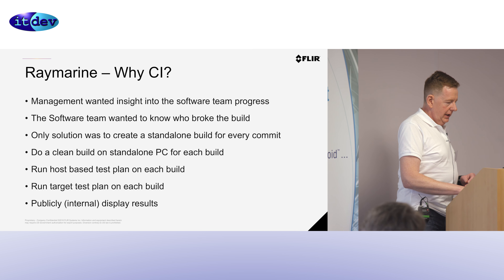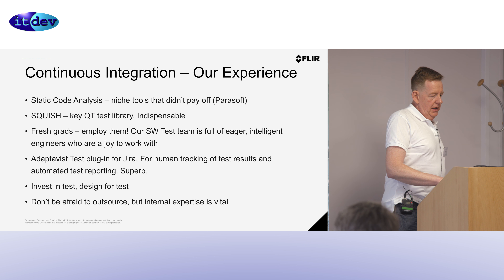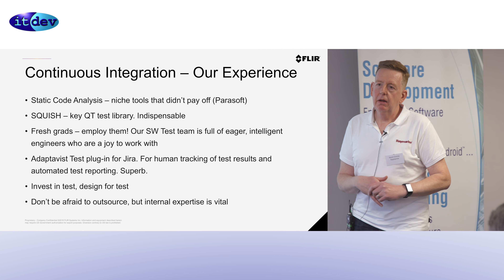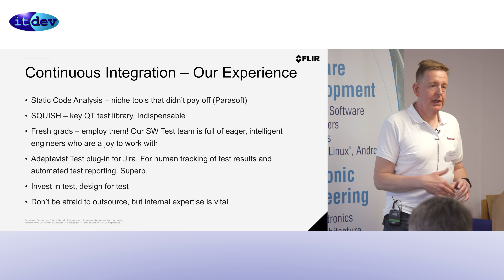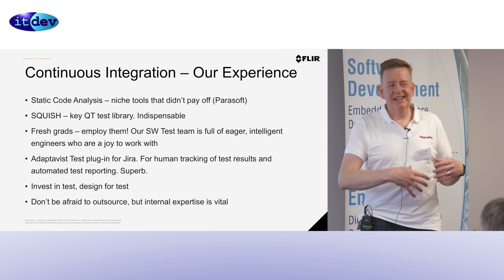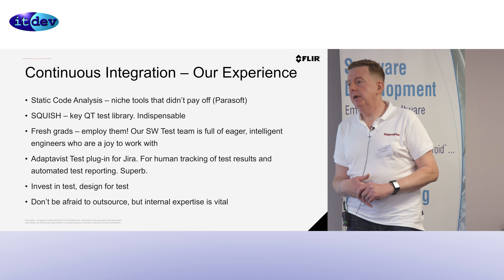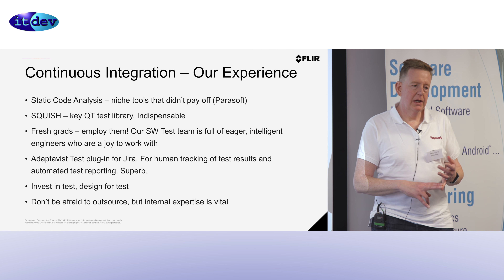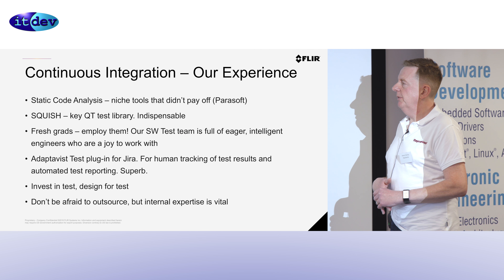We tried static code analysis, and it didn't really pay off. We invested quite a lot of money in it, took teams out of developing products we needed — to learn how to do static analysis, filter all the results, try to get some useful information out of it. Not worth doing it, not for us. The code is too big, the amount of change is too high, and we have instant peer reviews and really good testing which gives us the same level of quality we needed.